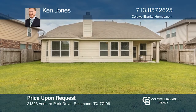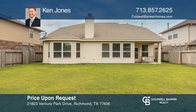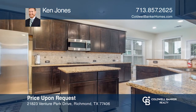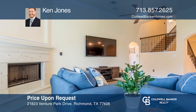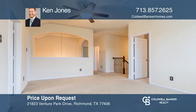Don't miss this four-bedroom home with no back neighbors. Featuring a sought-after floor plan, the island kitchen overlooks the family room. Cozy up next to the fireplace in the den or enjoy entertainment in the game room. The first floor primary bedroom has an ensuite bath. The secondary bedrooms are all upstairs. Check it out today with Ken Jones.